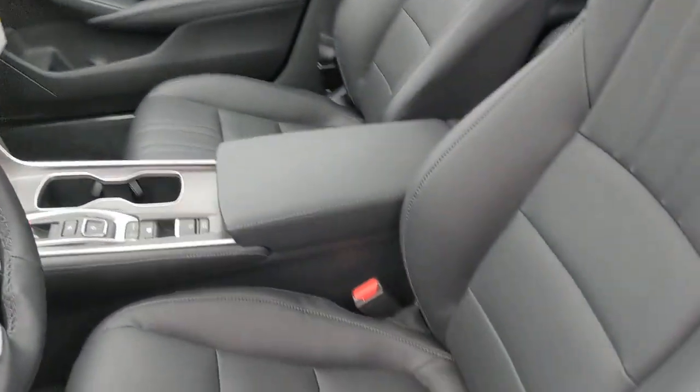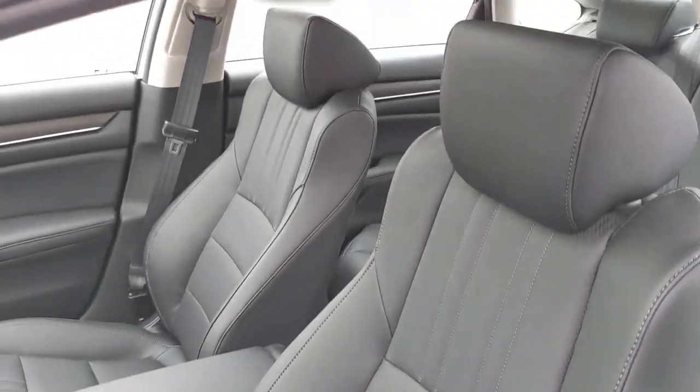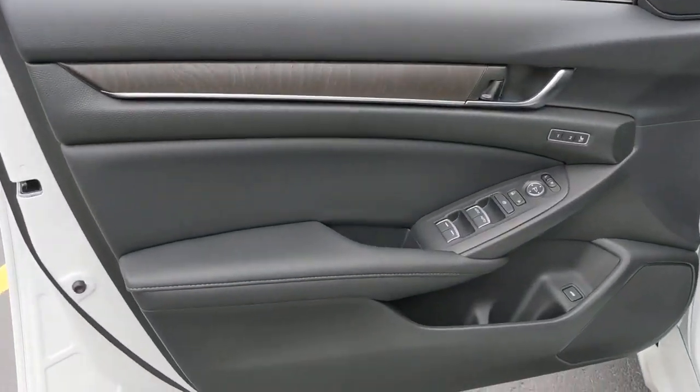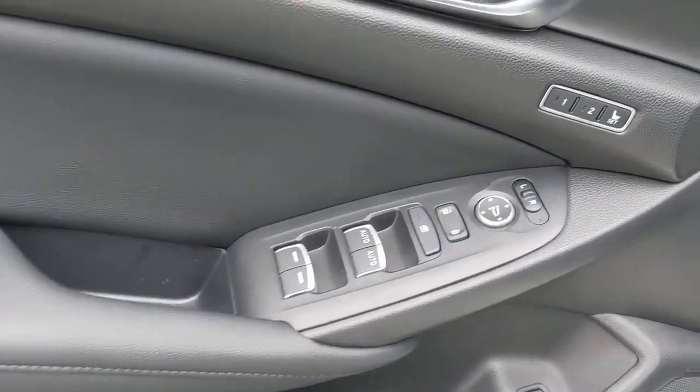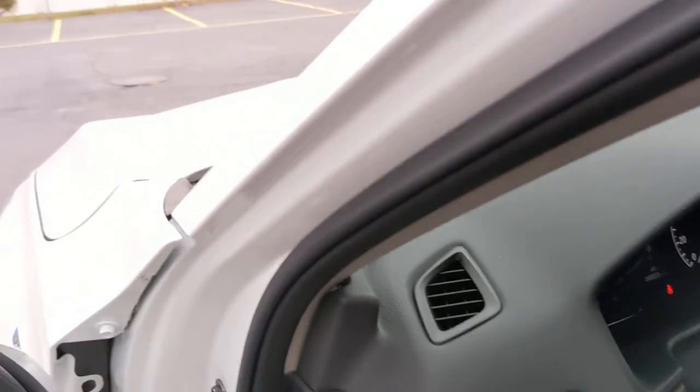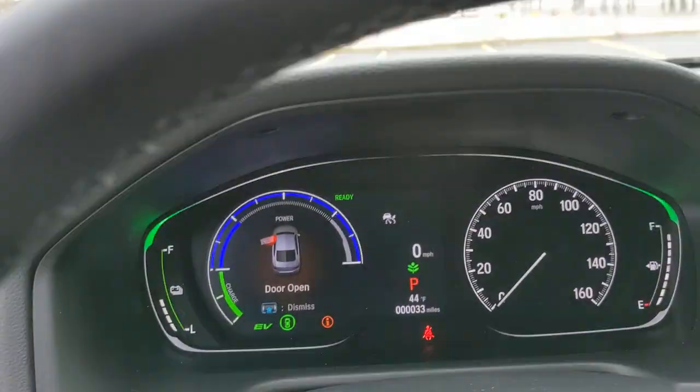These are just some of the great options this vehicle comes with: sun/moonroof, keyless entry, backup camera, woodgrain interior trim, power passenger seat, premium sound system, keyless start, adaptive cruise control, satellite radio, and fog lamps.